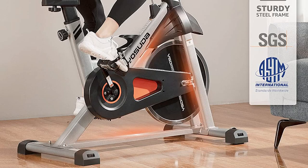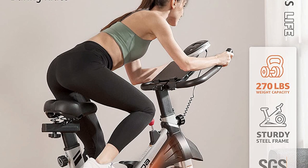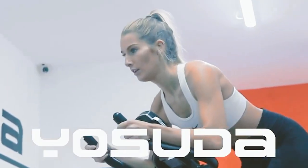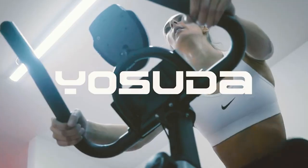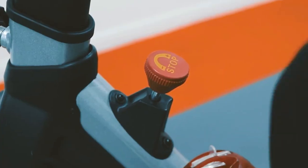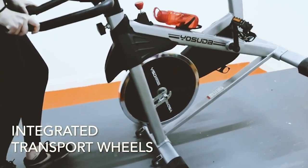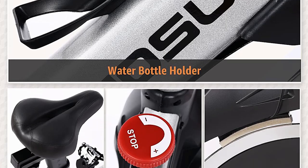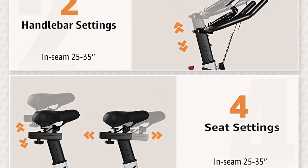The LCD monitor tracks time, speed, distance, calories burned, and odometer, though it doesn't show speed or calories burned during interval training. The bike comes with eight resistance levels, and you can buy additional resistance pads from the company's website. You can also connect the LCD monitor to an app via Bluetooth, or connect the bike to a home network using a USB cord. The bike includes gel-grip handlebars, pedals, a water bottle holder, a three-speed fan, a padded seat, and a laptop holder.